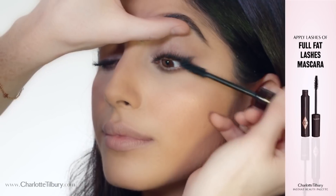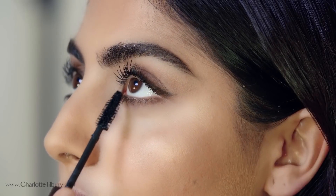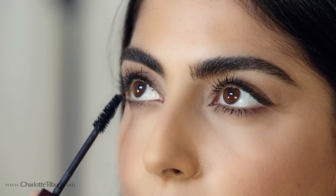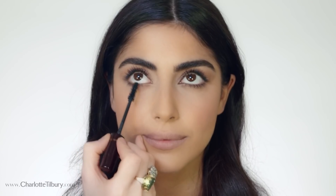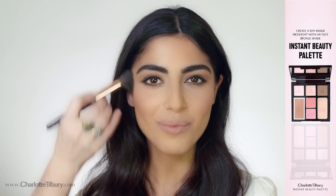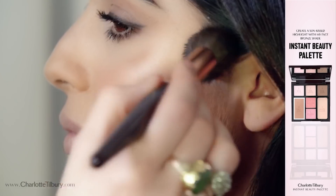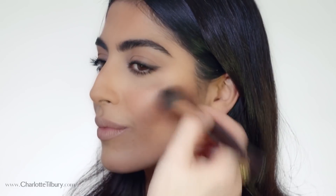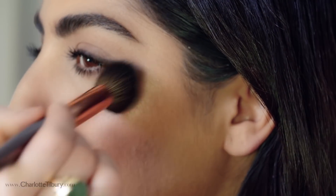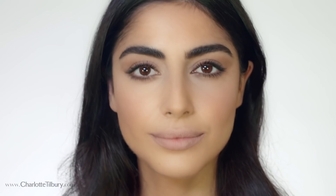I'm now going to pop on my Full Fat Lashes mascara — this is just divine because it does five things in one. For a more defined contour, use your powder and sculpt brush and bronze shade to sculpt the cheekbones. For a dreamy glow, drip the candlelight highlight along the tops of the cheekbones and the temples.